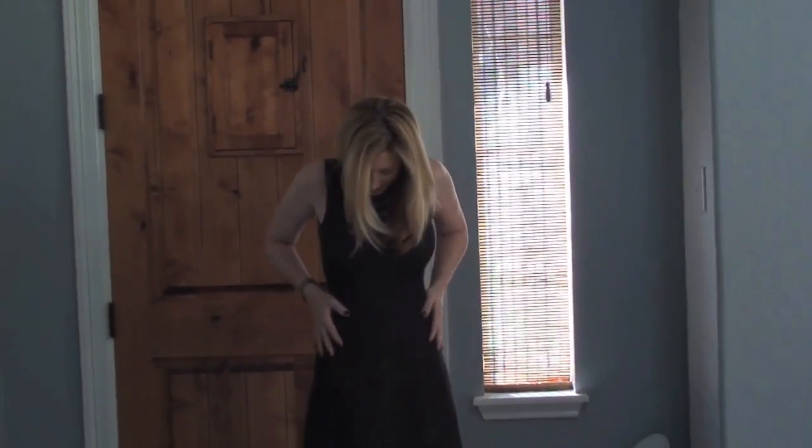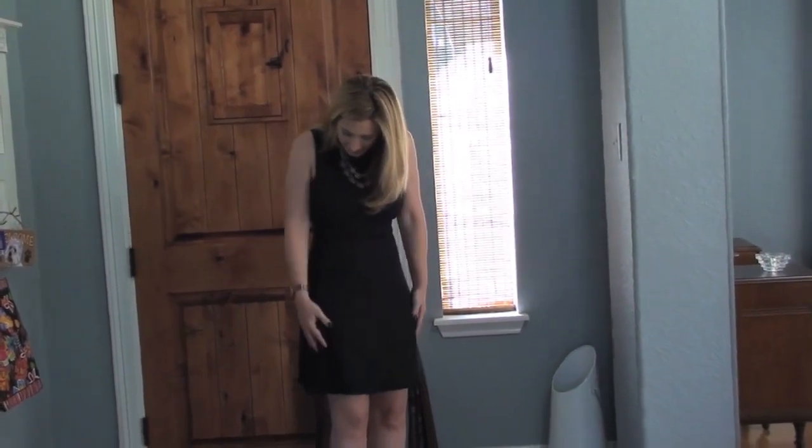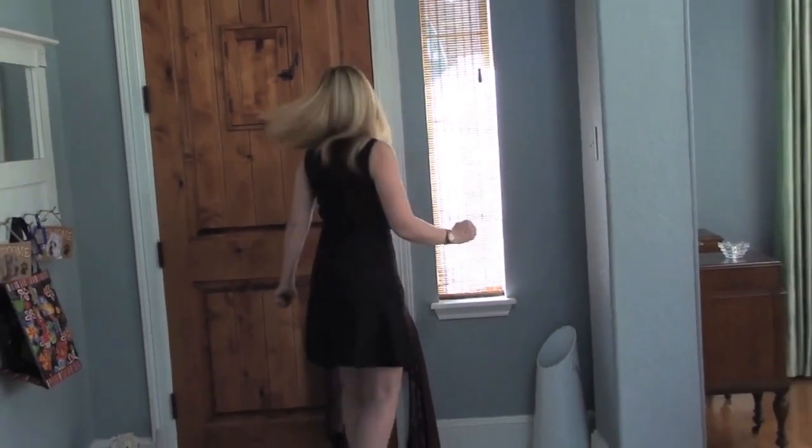And now onto the fun part — the dress. The dress is by Theory, and it is a fit and flare shape, which I have decided is the perfect style for me. It's just a gray, kind of a wool fabric. It's very fitted, and I really like the little pleats at the bottom.